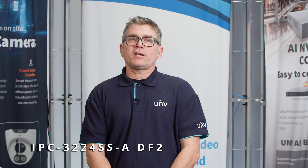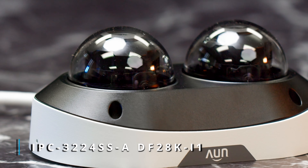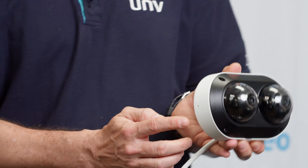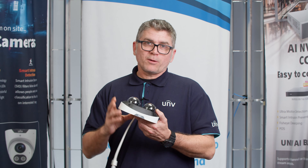It is our IPC3224SS-A DF28K-I1. This is an excellent camera — dual lens, very feature-rich, with built-in dual microphones. We're going to dive right in and look at the camera and show what it can do for you. So picking up the camera here,